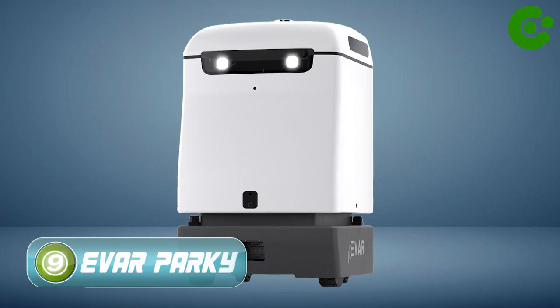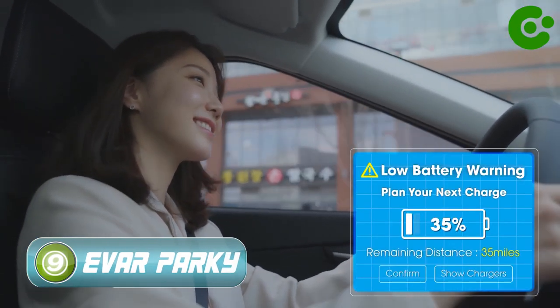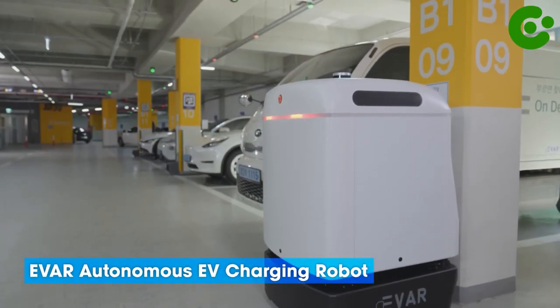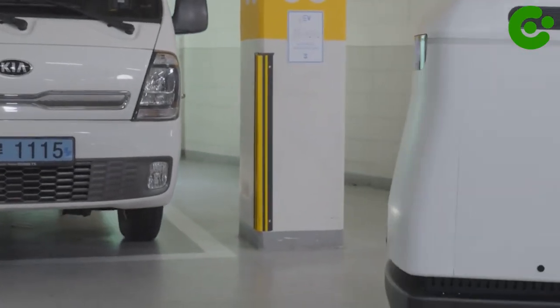Number 9: EVAR Parkey. Imagine never having to think about charging your electric vehicle — that's right, no more plugs, no more cables, no more mess. With EVAR Parkey, charging your car gets simpler and more efficient.